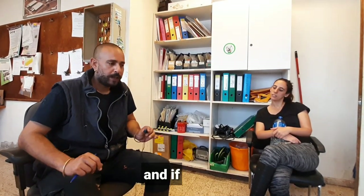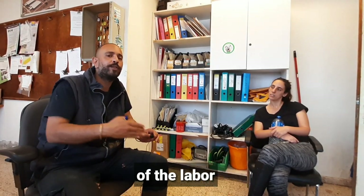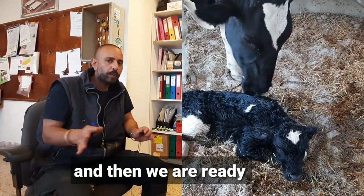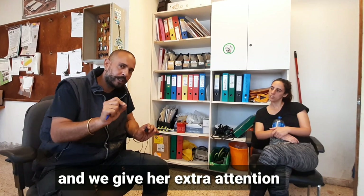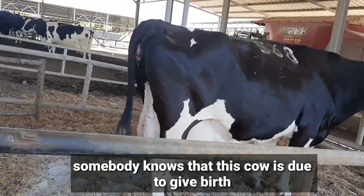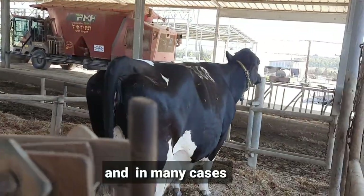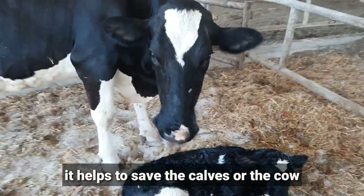Another important aspect of record-keeping is tracking pregnant cows. If we know a cow is pregnant and we know her due date, we can keep track of when she's supposed to give birth, take extra care, and give her extra attention. During the morning or evening shift, if someone knows a cow is due to give birth, they will pay extra attention to her, and in many cases it helps save the calves or the cow from complications.